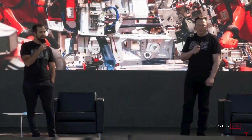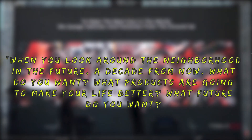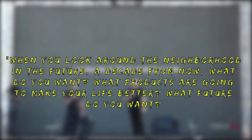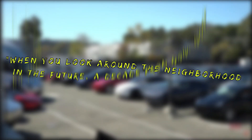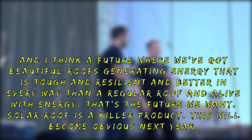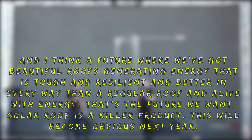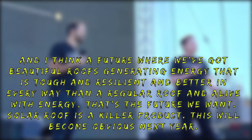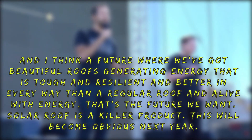"When you look around the neighborhood in the future, a decade from now, what do you want? What products are going to make your life better? What future do you want? And I think a future where we've got beautiful roofs generating energy — that is tough and resilient, and better in every way than a regular roof and alive with energy. That's the future we want. Solar roof is a killer product. This will become obvious next year."